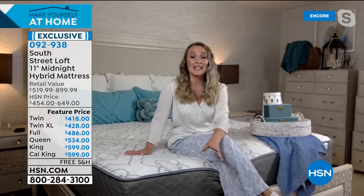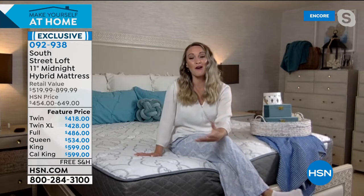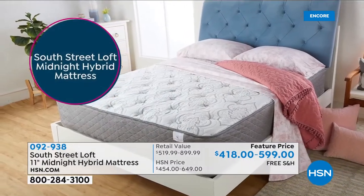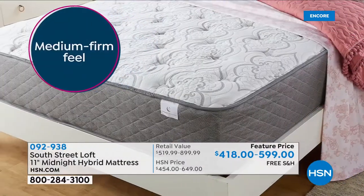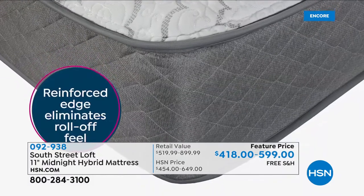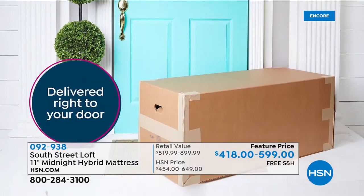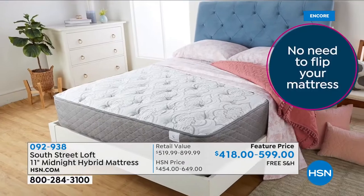Mattresses tend to be that household item that's very important but we often forget to upgrade. Here are a few things to look for if your mattress needs replacing: if it's seven to ten years old, time to replace it. If you don't know where it came from or the brand, time to replace it. This mattress has the best components of an inner spring system and foam-reinforced edge. It's CertiPure certified foam, delivered straight to your door — the easiest, actually fun thing to set up.